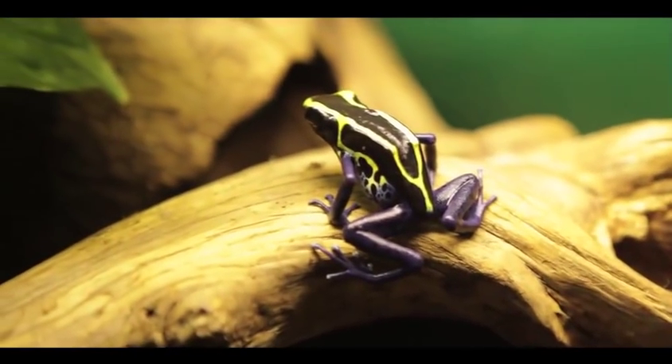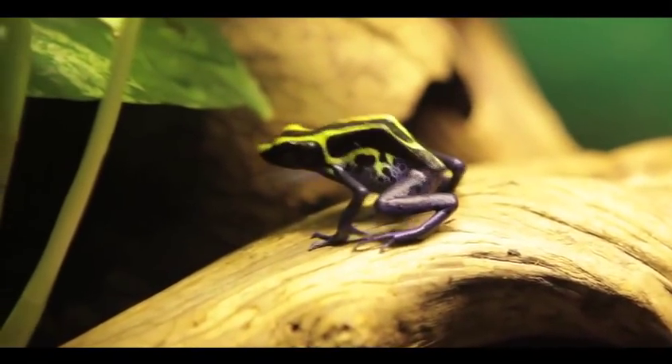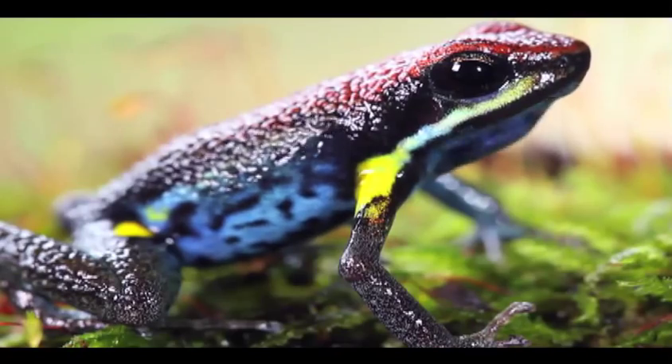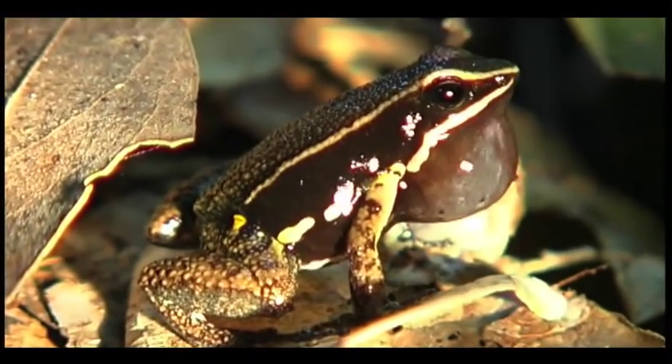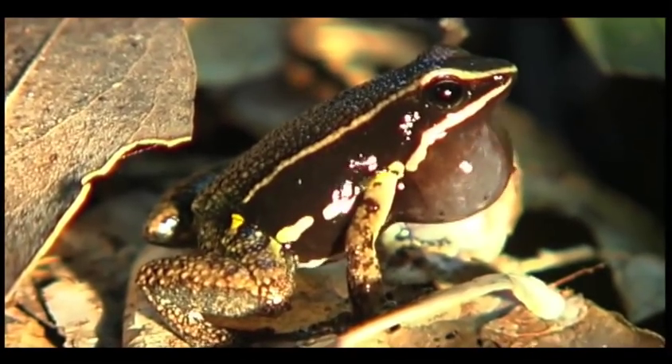Their bright colors and patterns are used to warn predators that they are poisonous and wouldn't make a very good snack. In fact, very few animals are immune to the toxins of poison arrow frogs. They get the name poison arrow frog because native peoples use the poisons from the frogs on their blowgun darts and arrows when hunting or in battle.